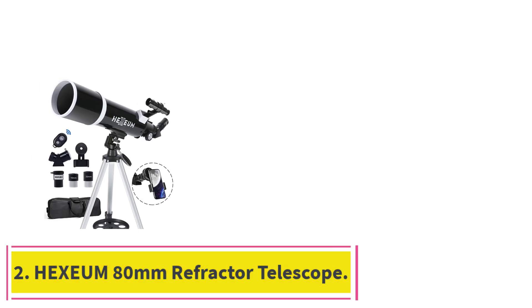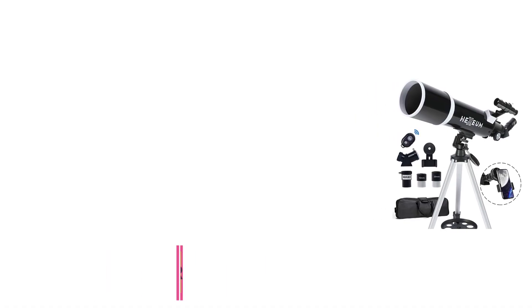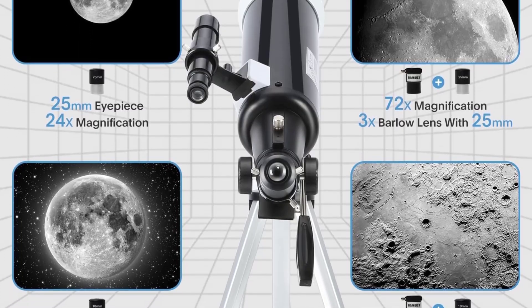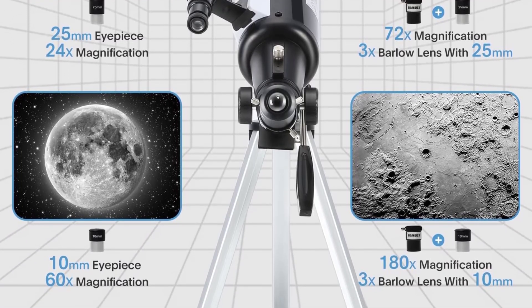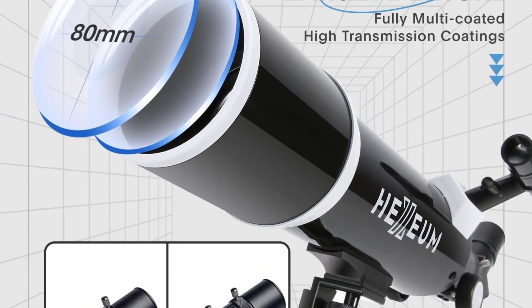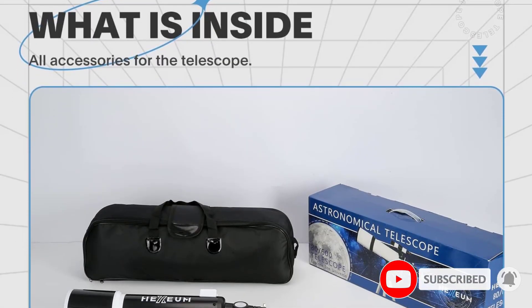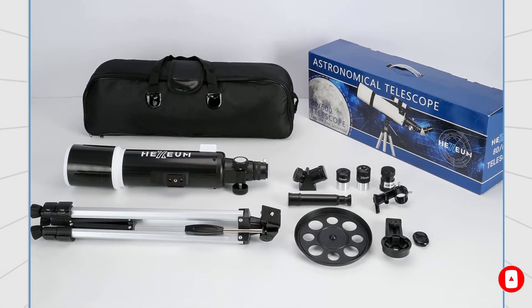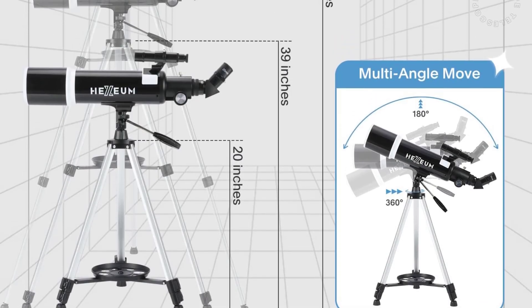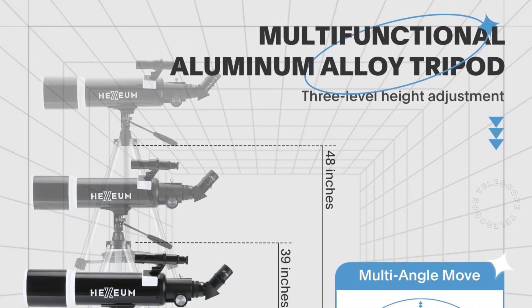At number 2: the Hexium 80mm Refractor Telescope. The Hexium 80mm Refractor Telescope is a powerful yet beginner-friendly instrument designed for adults and novice astronomers eager to explore the night sky with enhanced clarity. With its generous 80mm aperture and 600mm focal length, this telescope offers excellent light-gathering ability, allowing users to view lunar craters, planets, and bright deep-sky objects like nebulae and star clusters with vivid detail. Equipped with fully multi-coated optics, Hexium ensures maximum light transmission and reduces glare, delivering crisp, bright images even in low-light conditions.